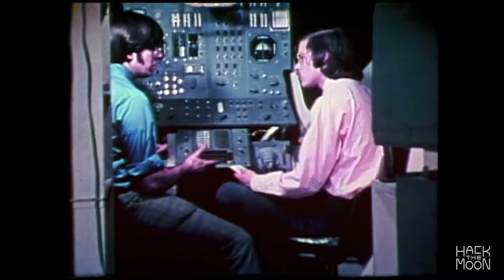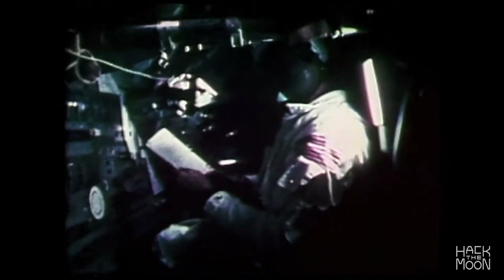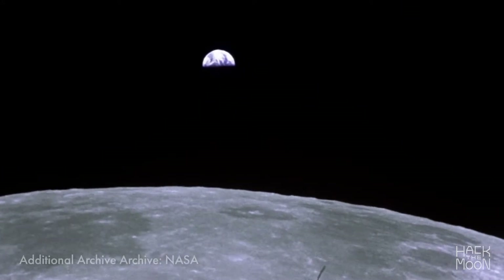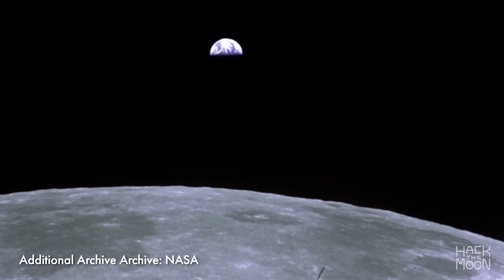The code was fed by telephone from Cambridge, Massachusetts via Houston to the astronauts. Lunar module pilot Edgar Mitchell keyed the code manually into the DSKY. This software patch, executed in orbit around the moon, saved the Apollo 14 moon landing.